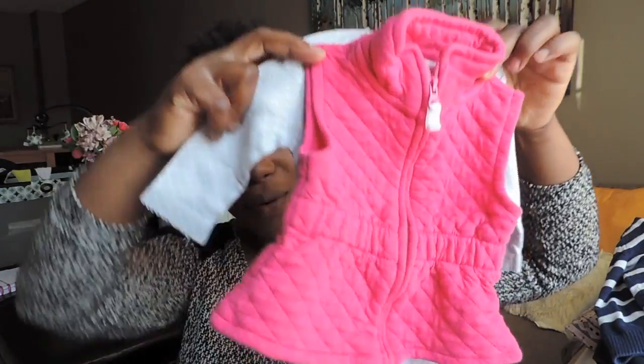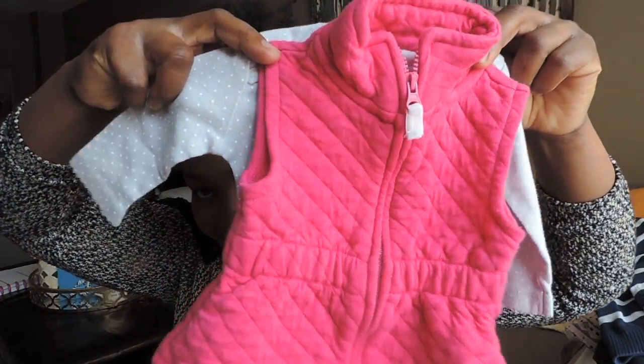Hi guys, welcome back! Today I have a cutesy baby girl haul for y'all. The last haul actually consisted of more essential things and had a lot of clothes too, but this one is basically just clothes. Hope you guys enjoy this video!